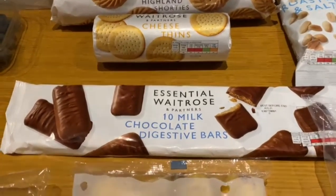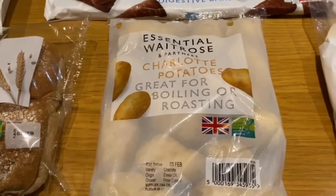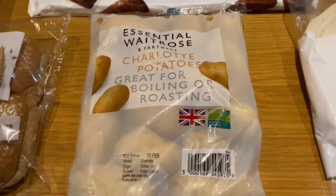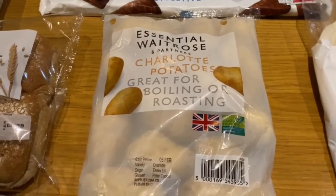Just something that everyone needs — potatoes. We got some Charlotte baby potatoes. They're going to go in a salad later on in the week; we'll make a potato salad.